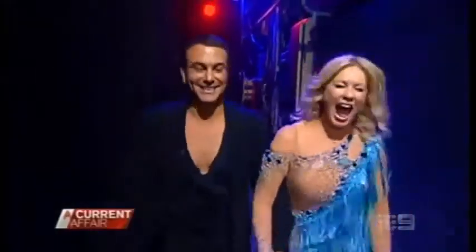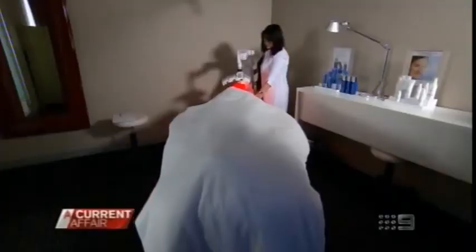I think she looks really healthy. She looks really natural. Her face moves — it's just perfectly normal. And I think that's the advantage. The other advantage for someone like Kerri-Anne is that the treatment itself is very quick. One session takes 20 minutes, and there's no downtime.